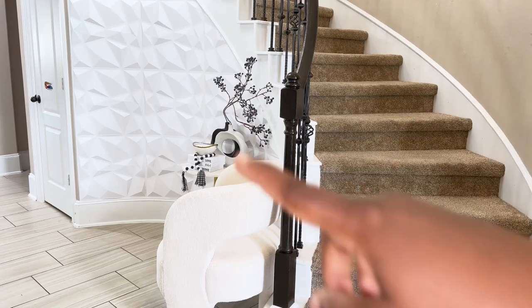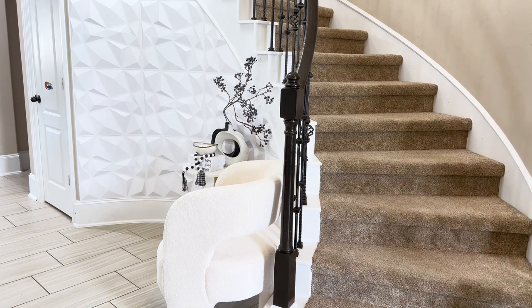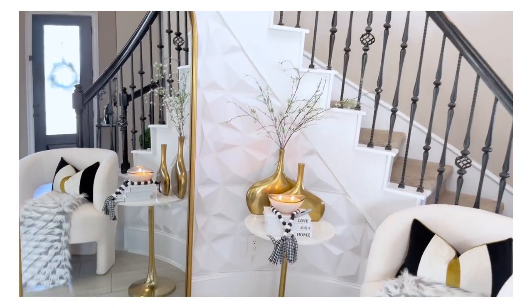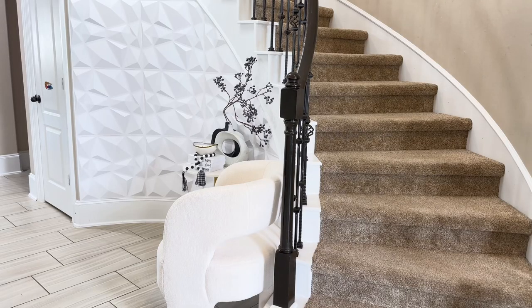A few weeks ago we decorated this space together on this channel and we got this new mural from Sam's Club, but guys something happened — the mirror broke. I've decided to not replace the mirror right now and just go with what I have. If you did not watch that video, this is a quick reminder of what the space looked like after decorating it with the mirror, and I have already started making some changes.